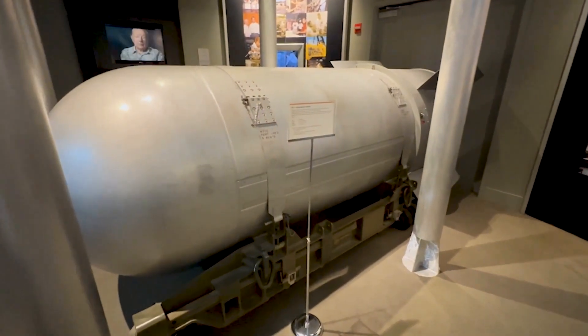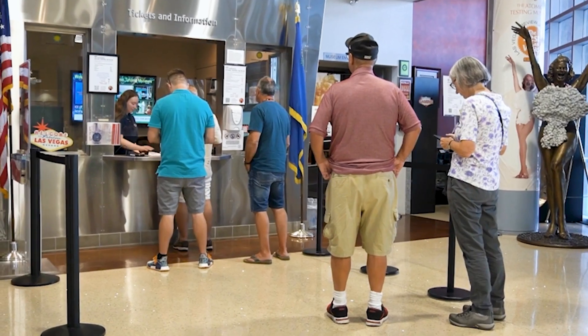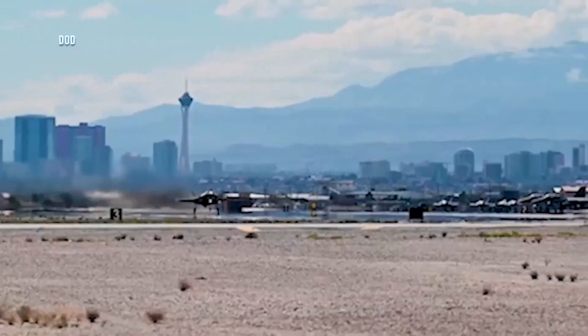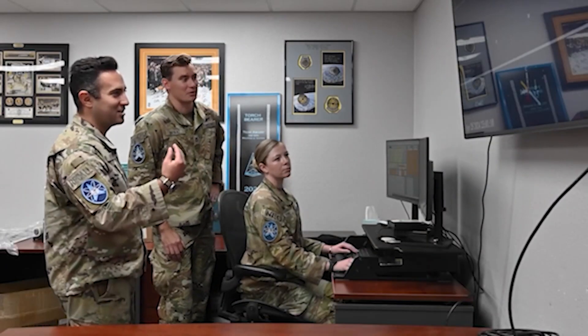According to its website, the National Atomic Testing Museum is priced at $29 for adults, $25 for Nevada residents, and $27 for military and first responders. Nellis is really an important part of the community, and so any opportunity that we get to partner with them, we always look forward to it. They've been great over the years — just like with many community partners, they're one that we always look forward to working with.